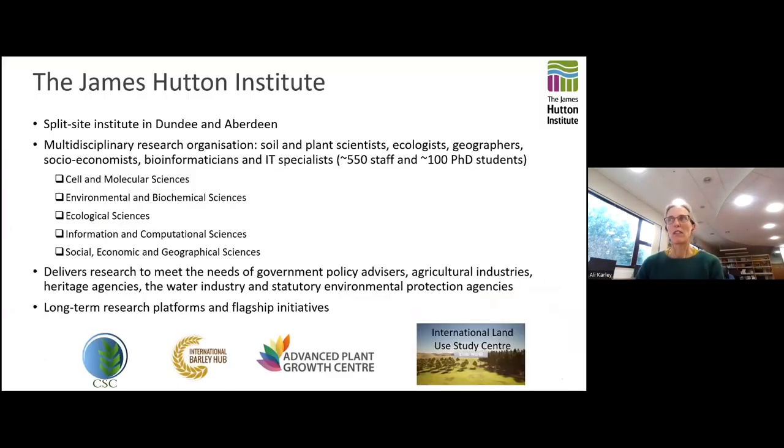I'll give you a brief overview of the James Hutton Institute. We're a split-site institute with campuses in Dundee and Aberdeen, and a very multidisciplinary research organisation. We have soil scientists, plant scientists, ecologists, geographers, social scientists, and a whole range of other people. We work with agricultural industries, land use, heritage agencies, and environmental protection, and we host a number of long-term research platforms and flagship initiatives.